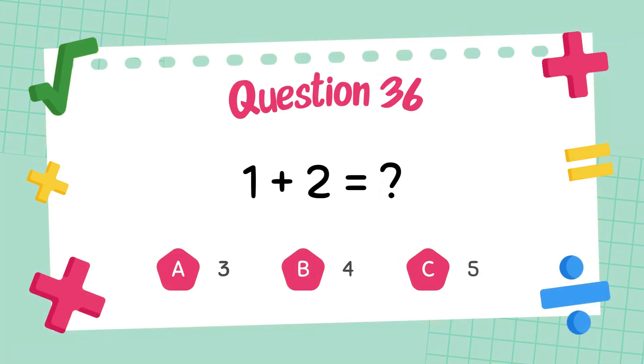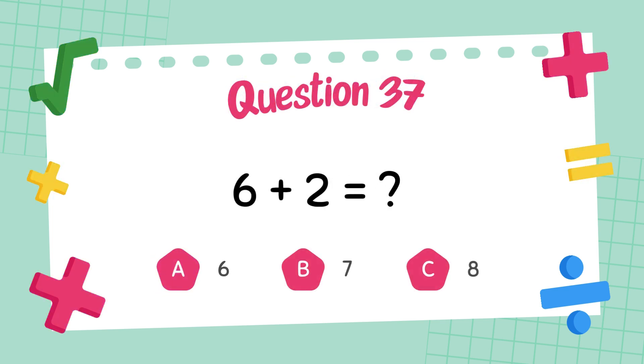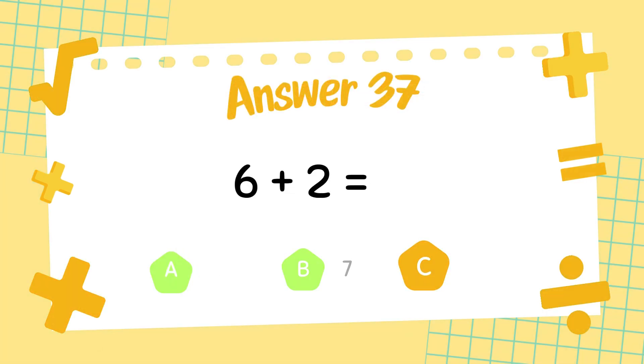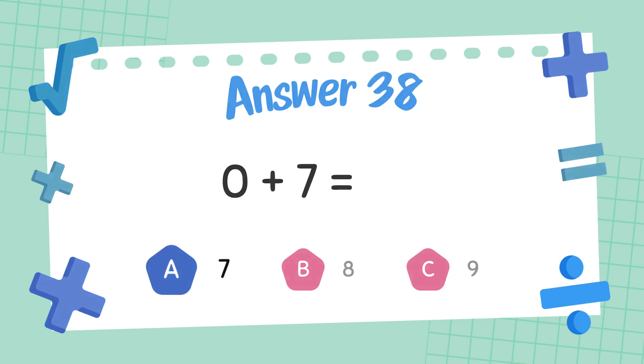What is 1 plus 2? The answer is 3. What is 6 plus 2? The answer is 8. What is 0 plus 7? The answer is 7.